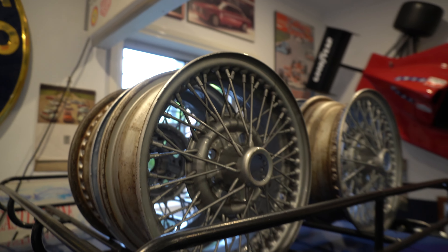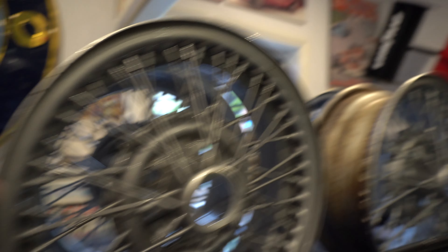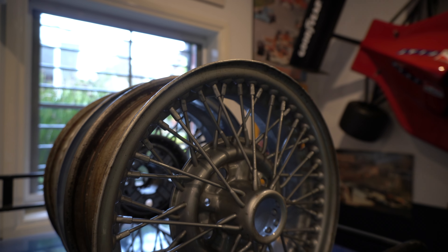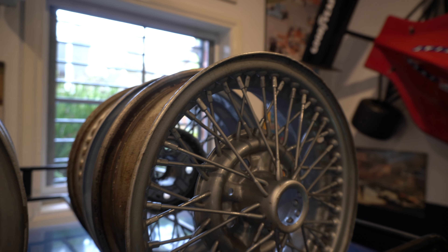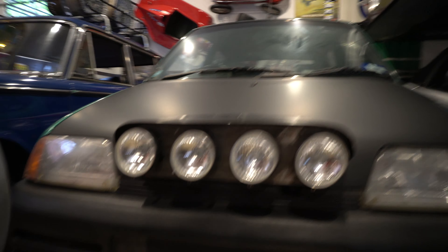The Borrani rims are nice and heavy — great for anchors — but actually in really good condition. He's going to put them on the blue 1500 with some whitewalls. There are also some amazing fog lights — Carello fog lights — on display.